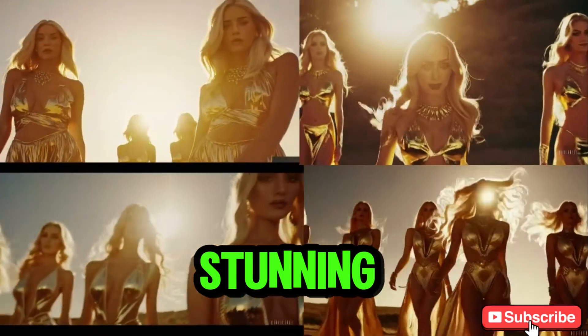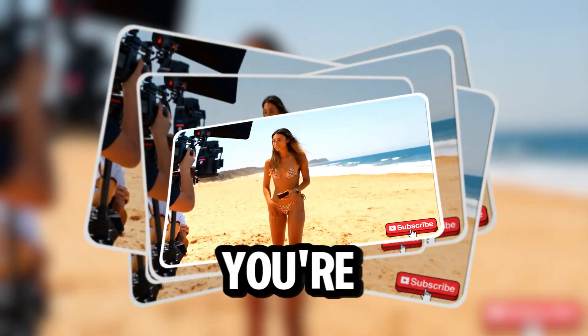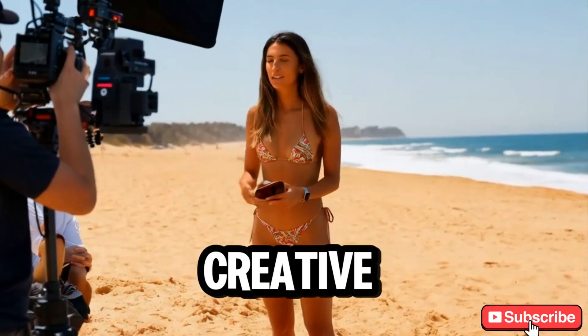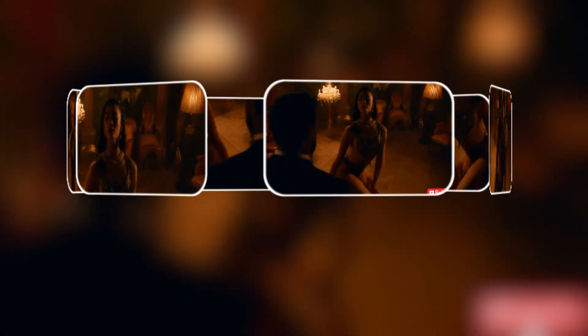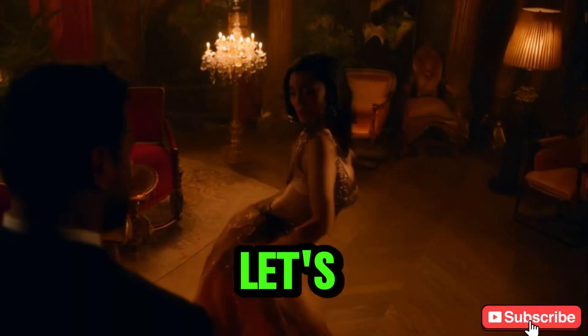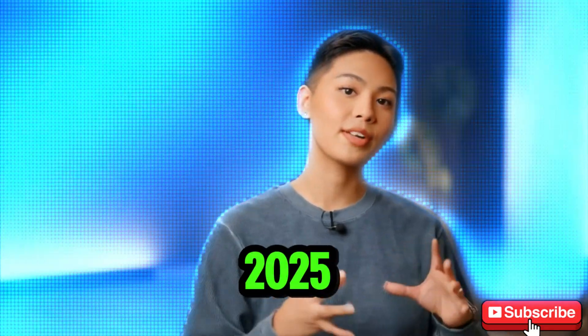Did you know you can create stunning professional quality videos for free using AI? Whether you're a YouTuber, marketer, or just a creative enthusiast, these tools can make it happen in minutes. Intrigued? Let's dive into the 5 best free AI video generators in 2025.